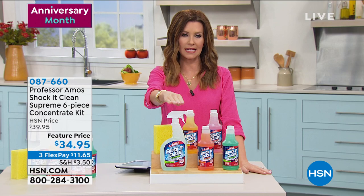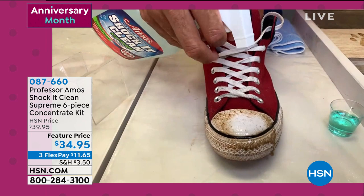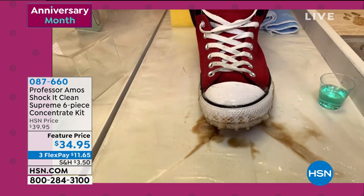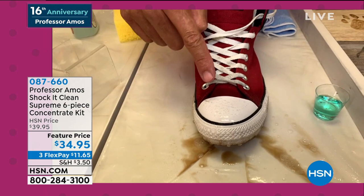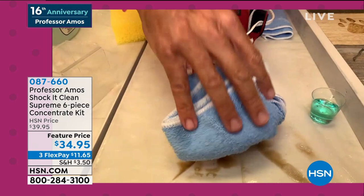You get the sunflower — amazing — and the jasmine. Amos references a big shoe day at HSN: if you need to clean those old shoes, Shock It Clean cleans the leather, the rubber, the vinyl beautifully. You can even do the shoestrings with it.